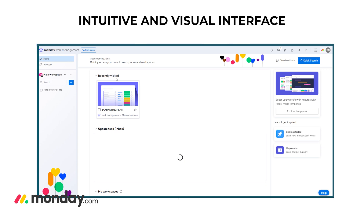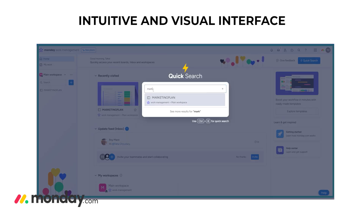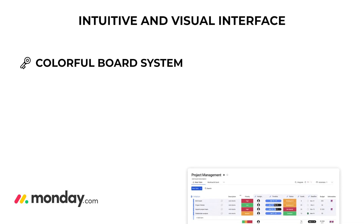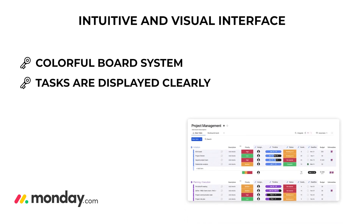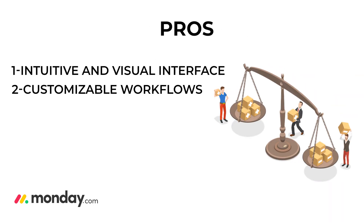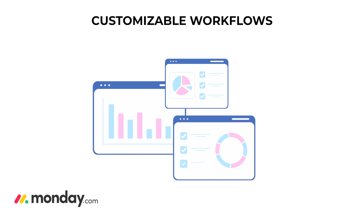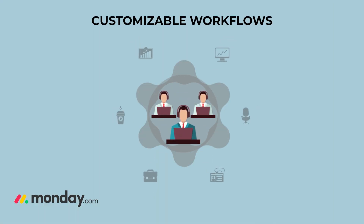Imagine looking at your project and instantly understanding what's going on because everything is organized and easy to follow. It uses a colorful board system where tasks are displayed clearly, making it super simple to see the big picture. Pro number two: customizable workflows — one of the coolest things about Monday.com is how flexible it is.